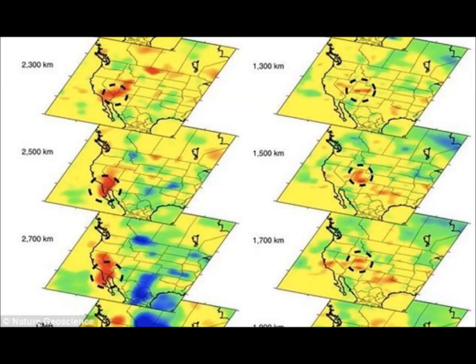The sinking section of the plate caused hot material to creep up. Professor Zhu said the process started at the Oregon-Idaho border about 16 million years ago and propagated northwestward, forming a line of volcanoes that are progressively younger as they stretch northwest to present-day Wyoming.